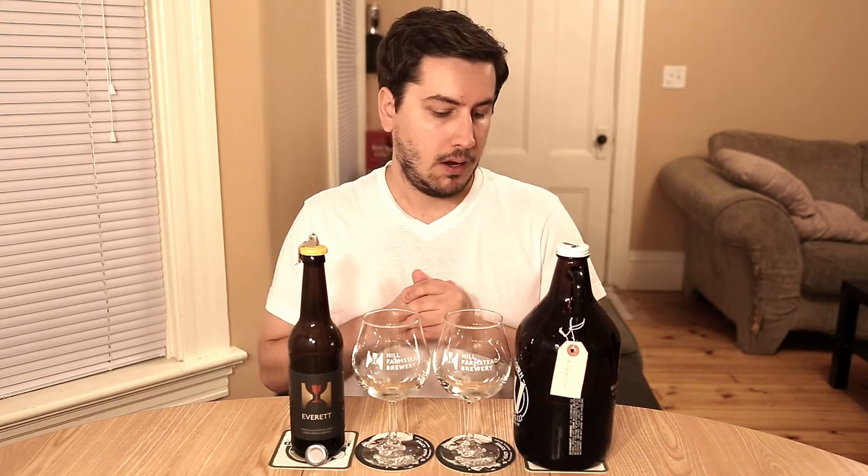This was bottled in May; I picked it up in July, so this growler is only about three weeks old. Hill Farmstead recommends drinking growlers within seven days, but for a beer like this porter, three weeks to a month is no problem. Even with IPAs, growlers hold up fine if you keep them cold and out of the light.